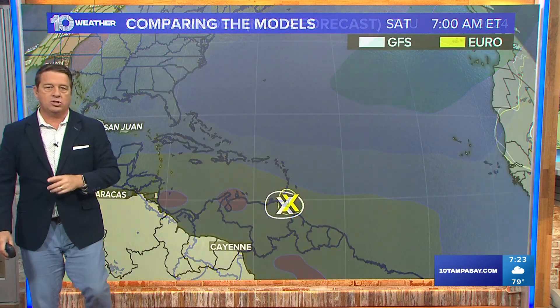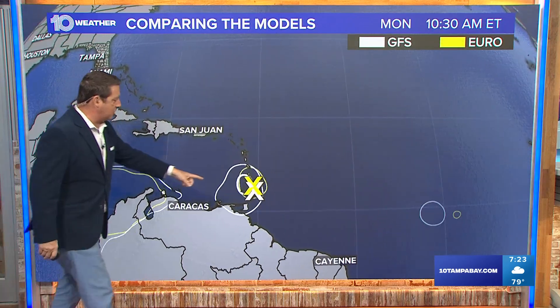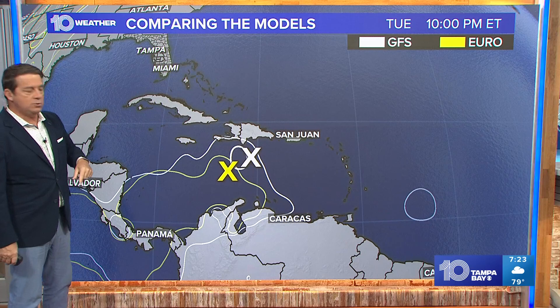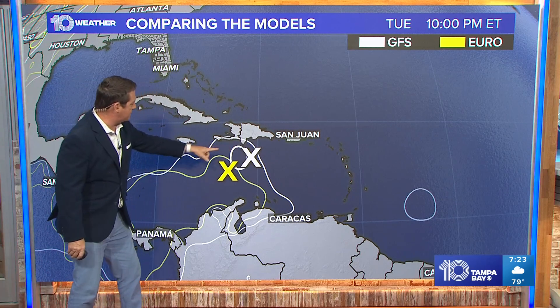Meanwhile, there's the second system — let me show you that. This is the first one we're watching, and that has a 50% chance of developing at this point. Very similar track. This is Tuesday — there's our system south of Hispaniola.